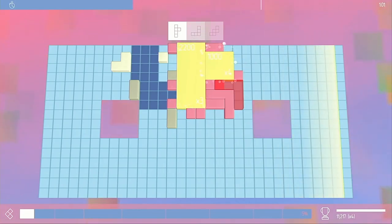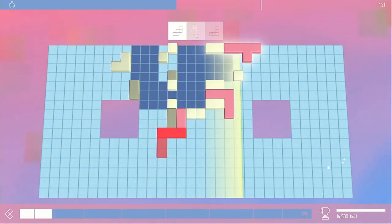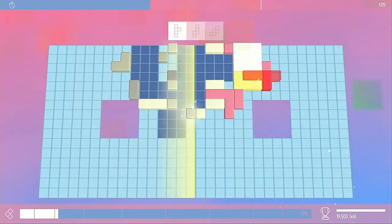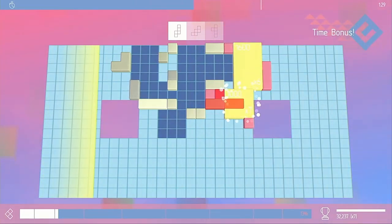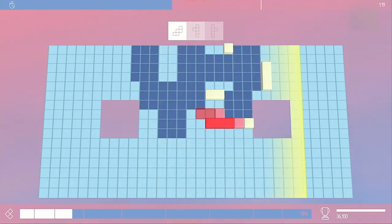Like with Lumines, a line moves across the screen to the beat of the music and erases the quads as it passes over them. Once erased, the play field beneath the quads becomes covered and changes colour, with the objective of the primary game mode to cover as much of the play field as possible, with the music becoming progressively more complex as the play field gets coverage.